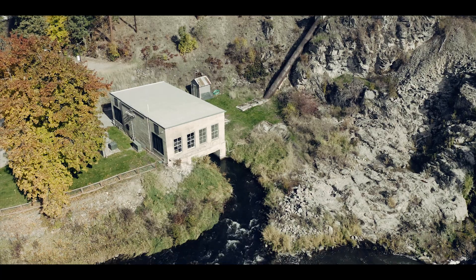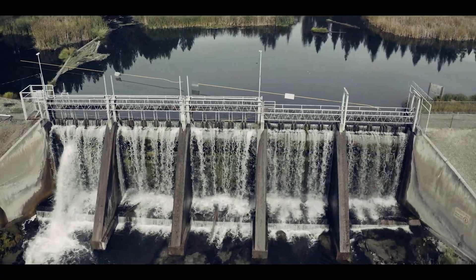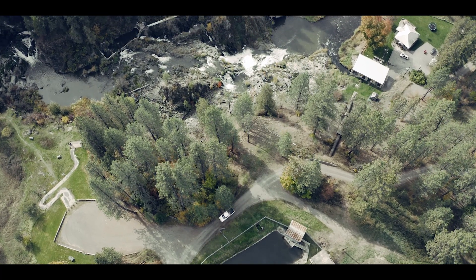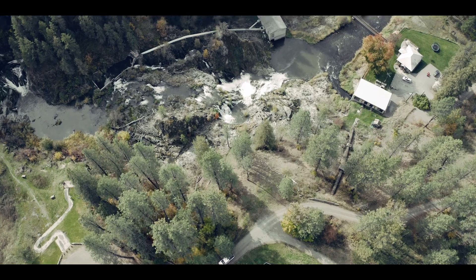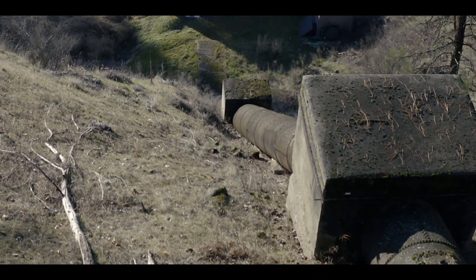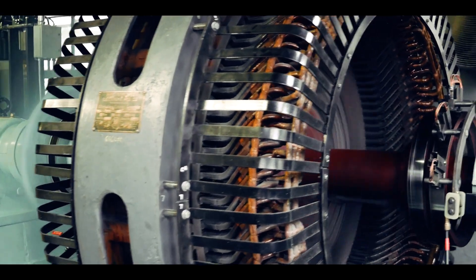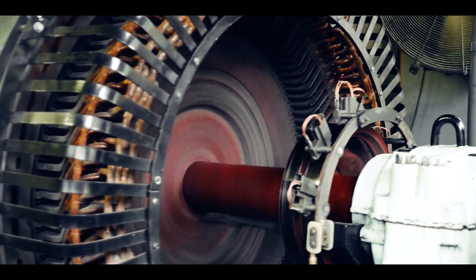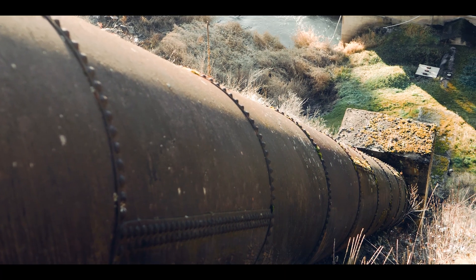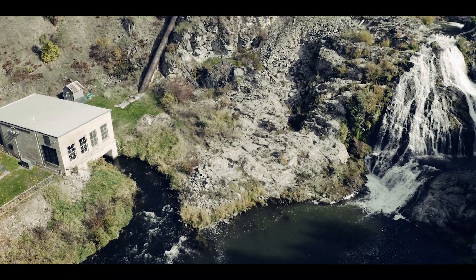The 1915 powerhouse utilizes a diversion dam to divert water out of the river and into a canal, which leads to a big pipe called a penstock. The water flows through this 48-inch diameter steel riveted penstock and into the turbines, where it spins synchronous generators to produce electricity. The water drops a total of 124 feet, and after flowing through the turbines, it flows right back into the river and continues downstream.